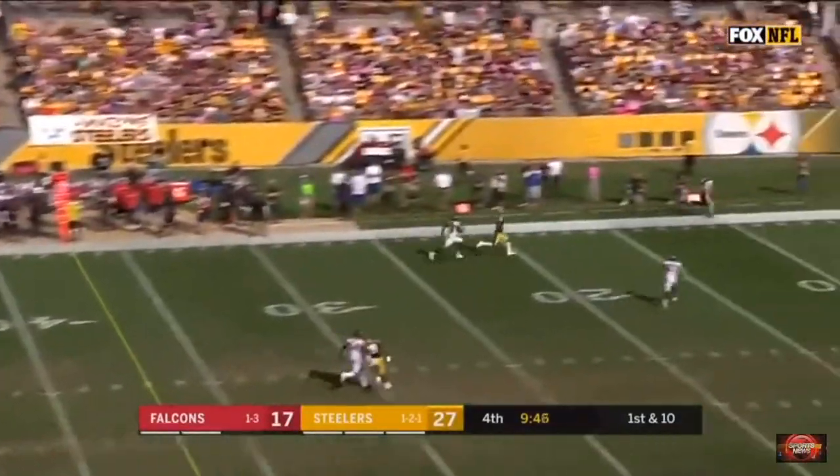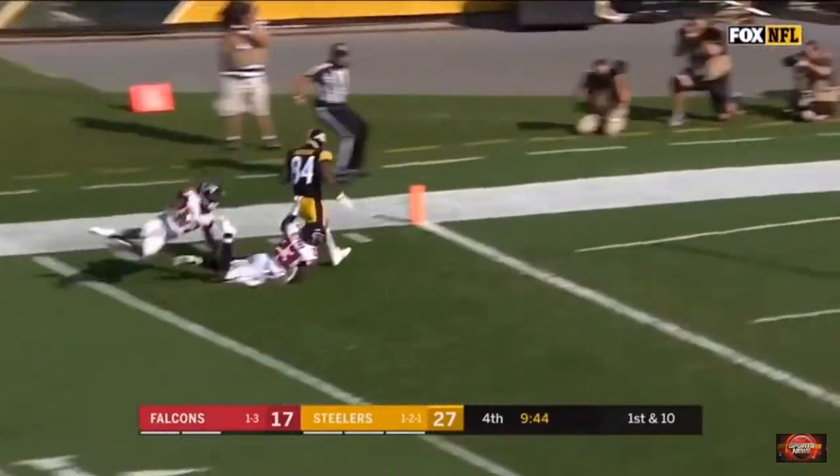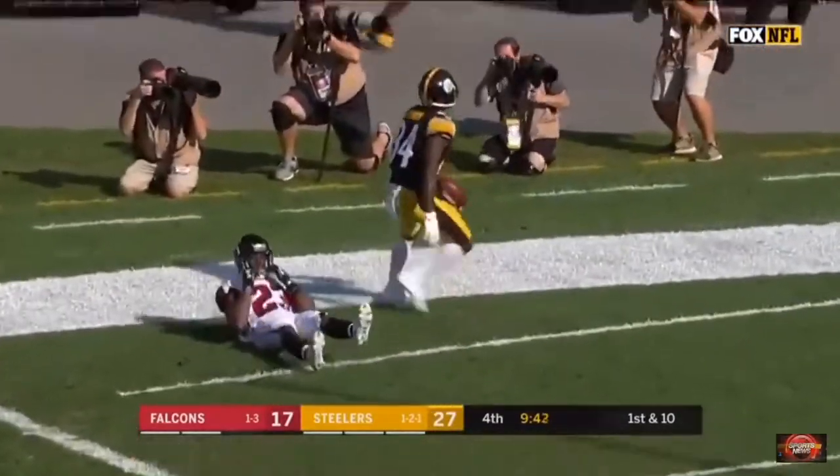Roethlisberger to throw. Airing it out deep. Antonio Brown has got the Steelers touchdown!